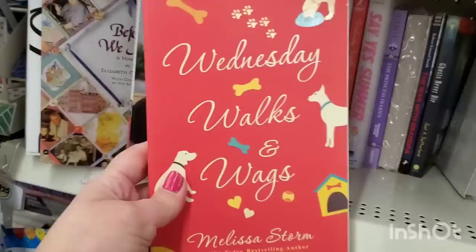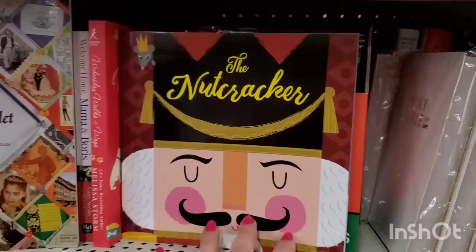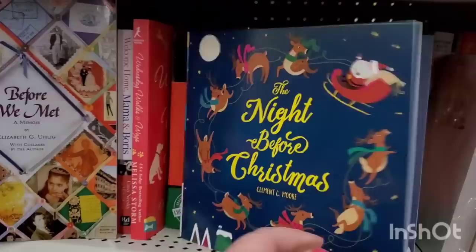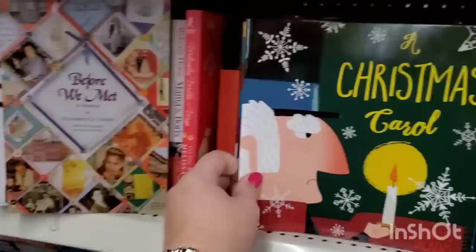Really cute for the animal lover in your life who enjoys reading novels. Now this is a box of Greenbrier holiday gift books - they have four in all. First, The Nutcracker. Then The Newborn King, which I believe is all about the birth of Jesus. Then The Night Before Christmas - just a cute little book, great stocking stuffer. But my all-time favorite is A Christmas Carol. The one with George C. Scott is my absolute favorite. I love this story, this book - this is fantastic.